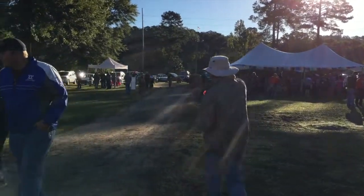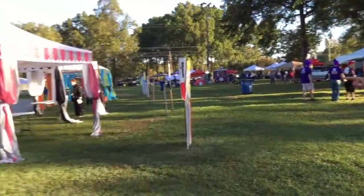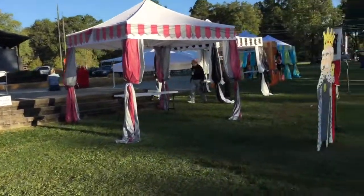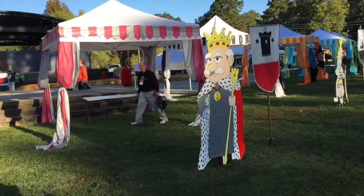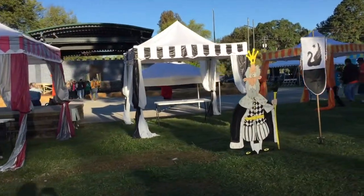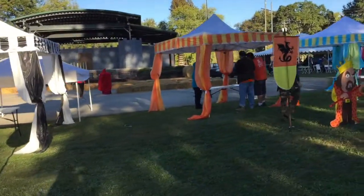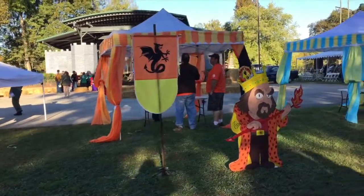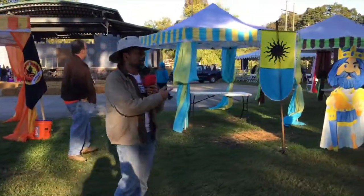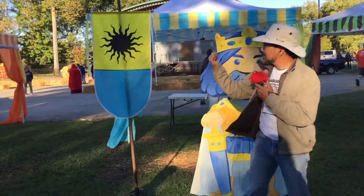Over here we've got the different tents of the different kingdoms. This one is the Kingdom of Calamari. Over here is the Kingdom of Kasselum. This one is the Kingdom of Cygnus — the swan. These are the log sign-ins for those particular kingdoms. And over here is the Kingdom of Hanali. Look at this artwork — somebody made these things for each one. They stand up; that's a lot of work. And this one is our kingdom — the Kingdom of Solaris.